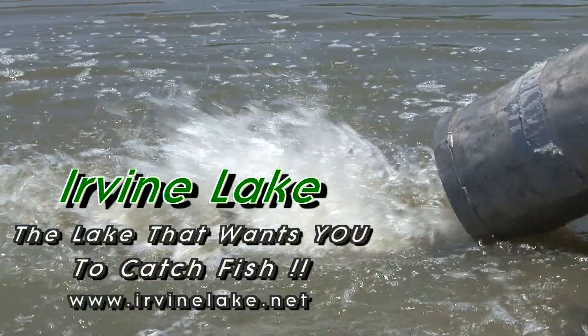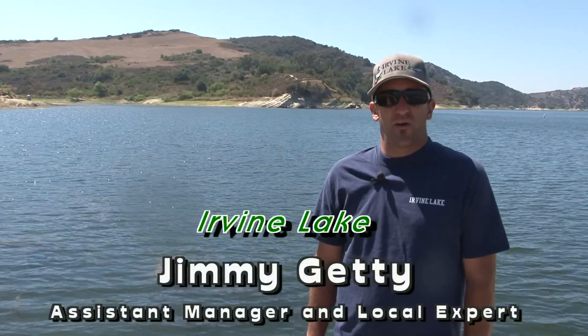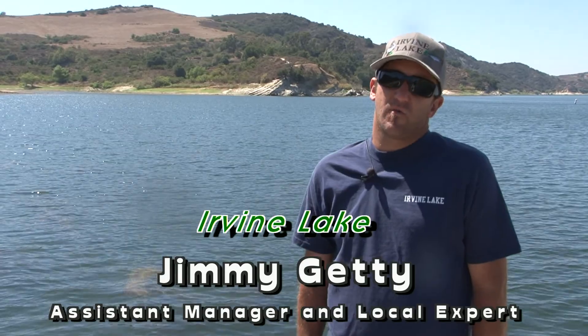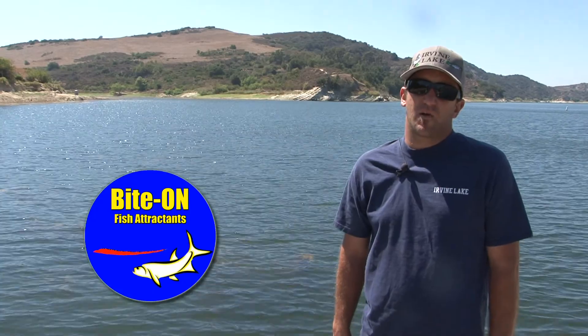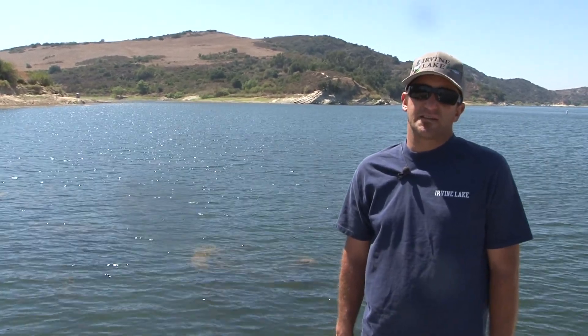We are the lake that wants you to catch fish. I'm back by demand to give you the fish report. Fishing has been very good as of late — the catfish bite in the flats and also here in Boat Cove has been very good. Guys fishing fly-line mackerel and shrimp have been scoring easy limits. We also have the bite on mackerel dipped in Bite-On Cajun and also the new Bite-On shrimp — those have been some key baits out here.